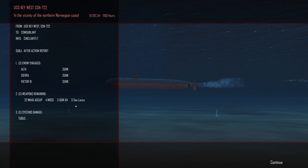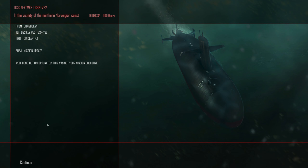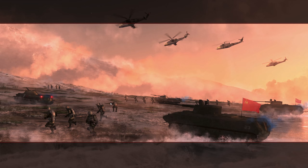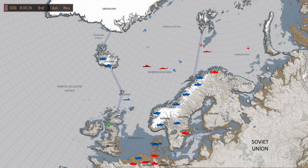We can leave — we've got 22 ADCAPs, four MOSSes, three Sea Lances, and we sunk an Alpha, Sierra, and Victor 3 — classified them correctly. Unfortunately this was not our assigned mission. This guy's probably going to detect us — get away, get away! We'll come back and hunt you. Let's go back to port. Sweden under attack — that's Sweden. Probably for the best anyway.